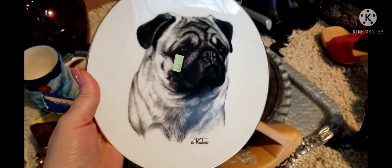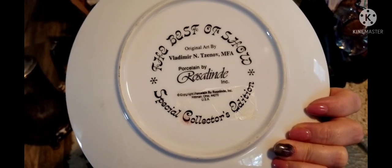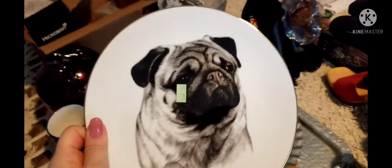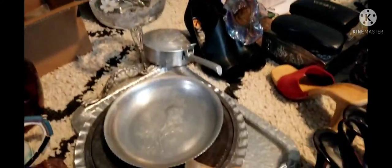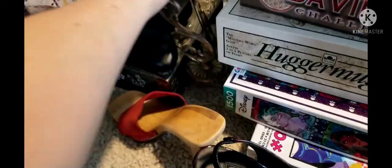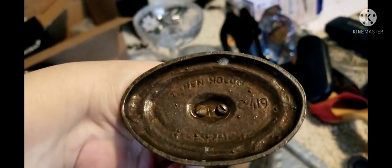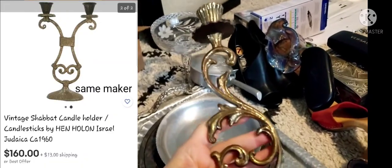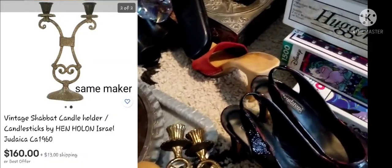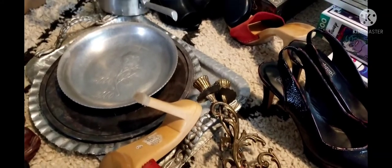Next up is a cute puck plate by Vladimir — that's what it says on the back. Only $1.99 — I thought it was adorable, for my doggy lovers out there. Then there are these pieces from Israel — I had passed them up initially but went back for them. I think they're for the Sabbath. They were only $2.98 a piece and I looked them up — they fetch a nice pretty penny.